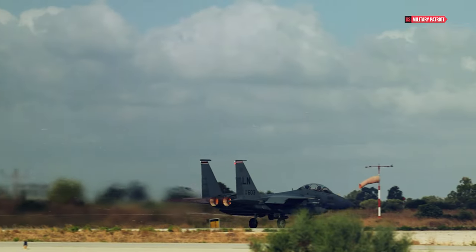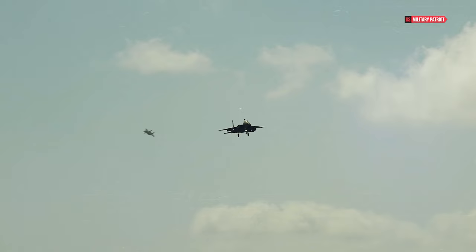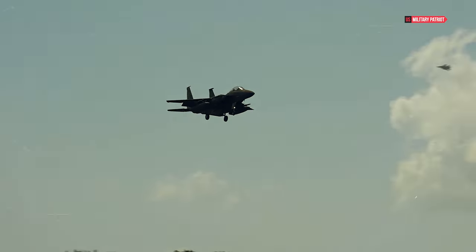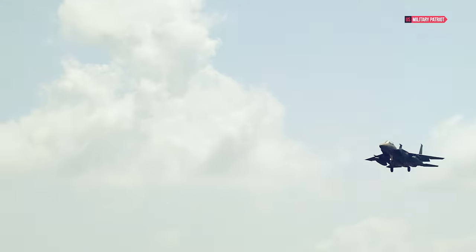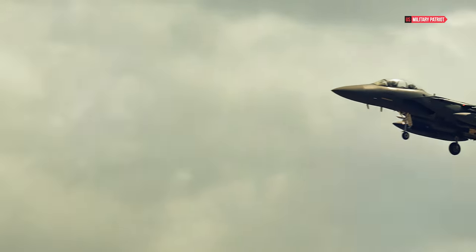Airplane performance specifications don't often make the news anymore. The tempo of aerospace development has slowed since the earlier eras of jet technology, when speed and altitude records seemed to be constantly falling, as experimental aircraft like the X-1, X-15, and A-12 took flight.